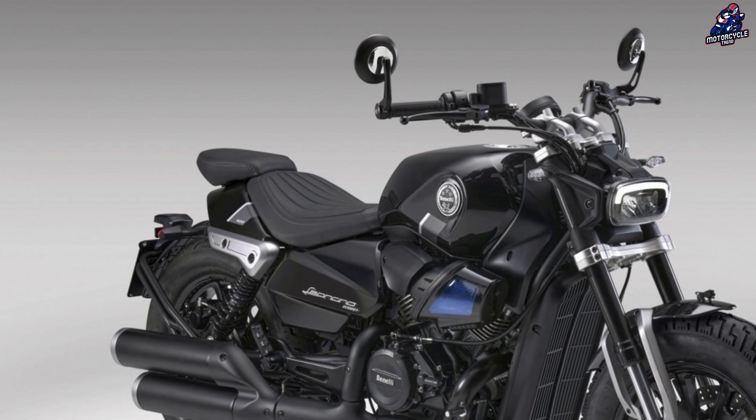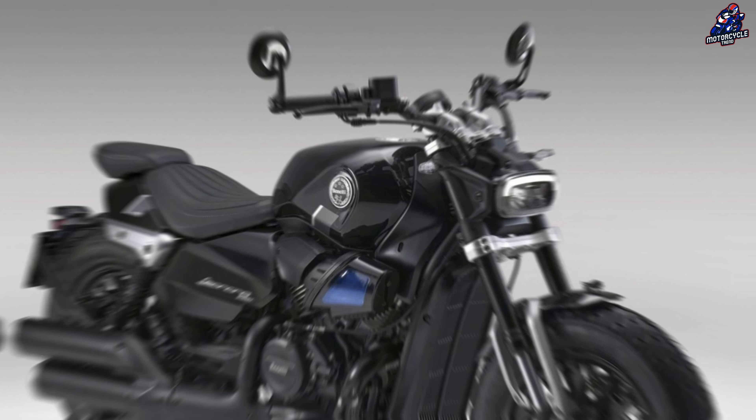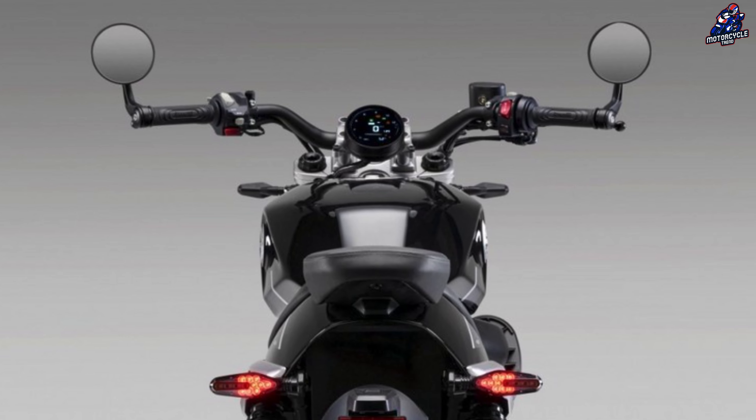The footrests are placed front, and the seat height is 730 millimeters. Wide handlebars guarantee a pleasant ergonomic triangle that is appropriate on both twisty routes and lengthy trips. There is a circular color display on the instrument panel.